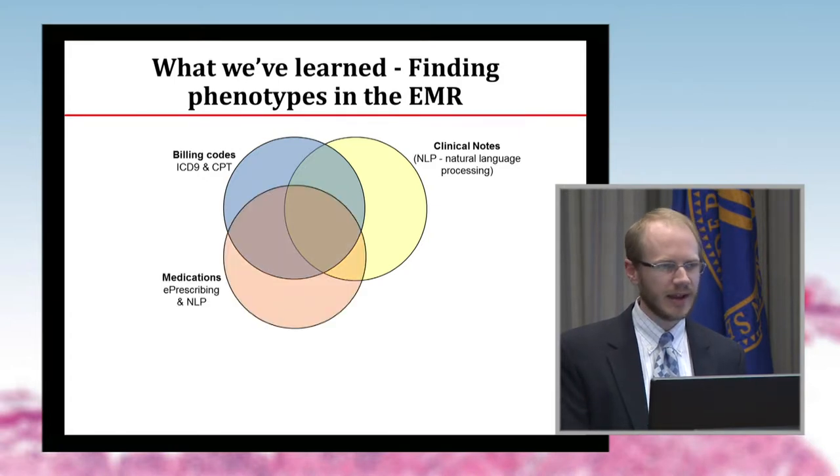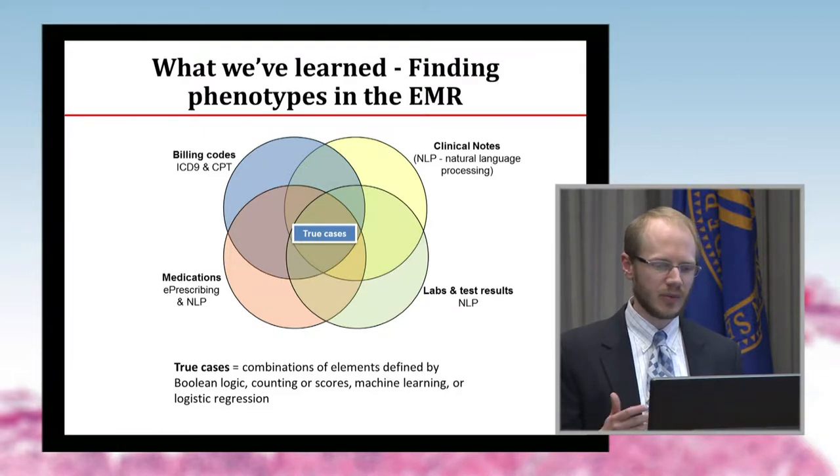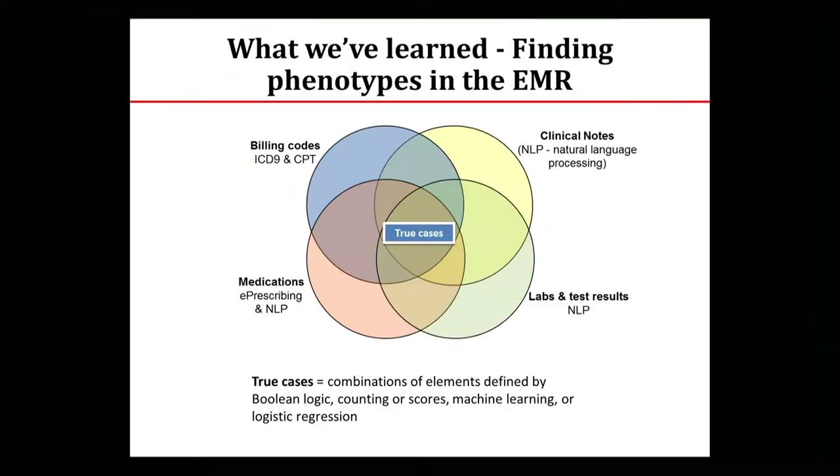Medication data and exposures are important. We've talked about using things like location, like burn units. Looking at labs and test results also becomes important. Then you combine these classes of data, usually using Boolean logic, but you can also use more sophisticated methods like machine learning, regression models, and score algorithms to define your true cases.